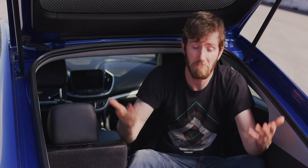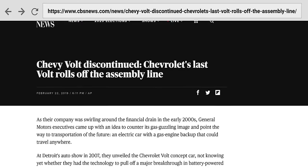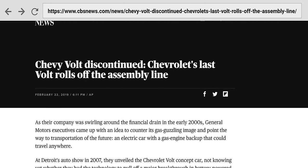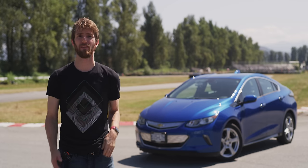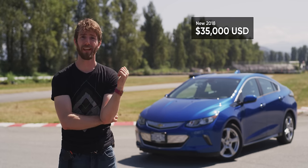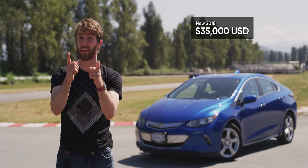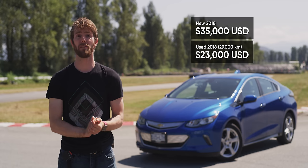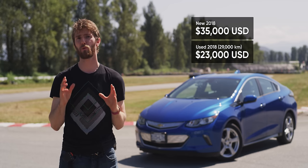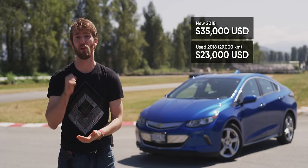So I guess that's another win for the Volt. When it does become junk, at least a lot less battery is getting tossed compared to a full EV like a Tesla. So if I love this thing and think it's great, why do you not see them all over the road? Well, one big reason is the price. Brand new, these things ran about $35,000 US dollars, and frankly I wouldn't have paid that much for one either. But secondhand, now we're talking. I ended up paying just about $23,000 US for a one-year-old lease return with 29,000 kilometers on it.